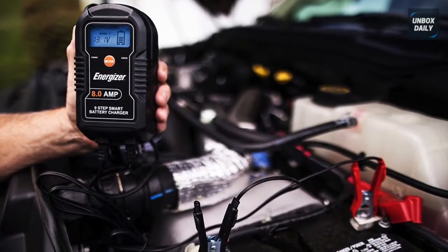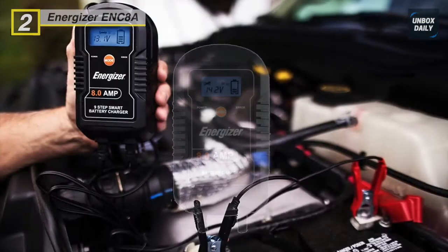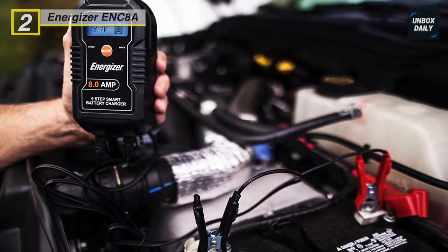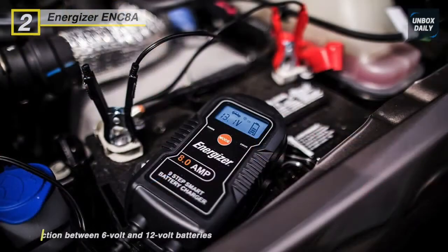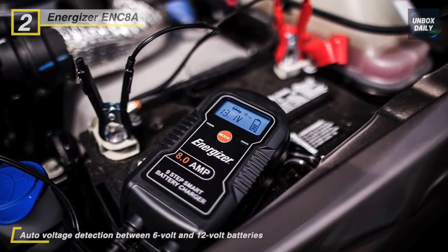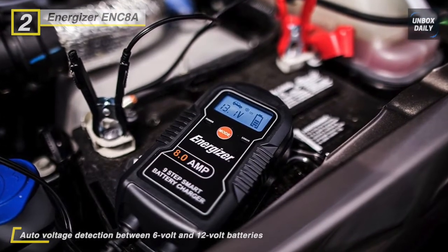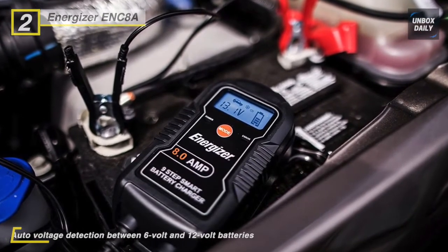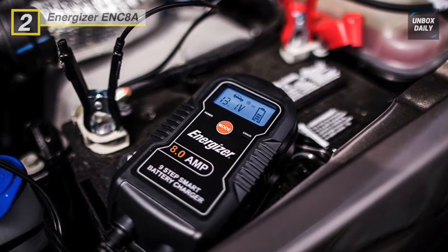Up next we have the Energizer ENC8A. Energizer is an affordable option with a more suitable charge rate than the other small ones. It charges at 8 amps, which is good enough to charge a battery and maintain it. This model can vary its charge rate for the given application and has a 9-step system to improve the cell's longevity. It also has auto-voltage detection to protect against overcharging, reverse polarity, and short circuits.